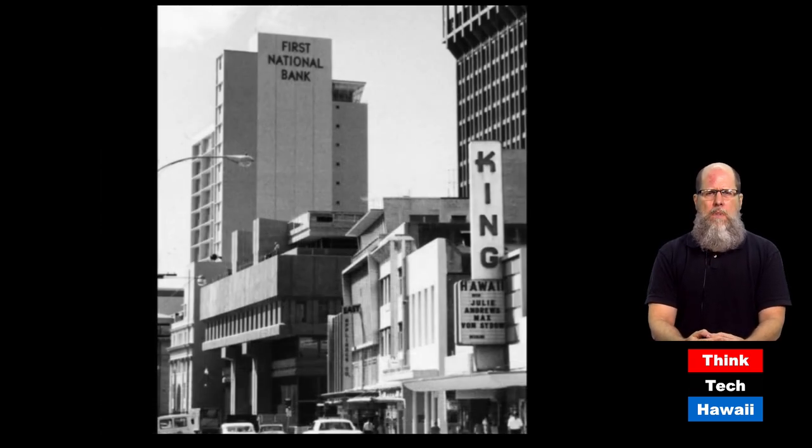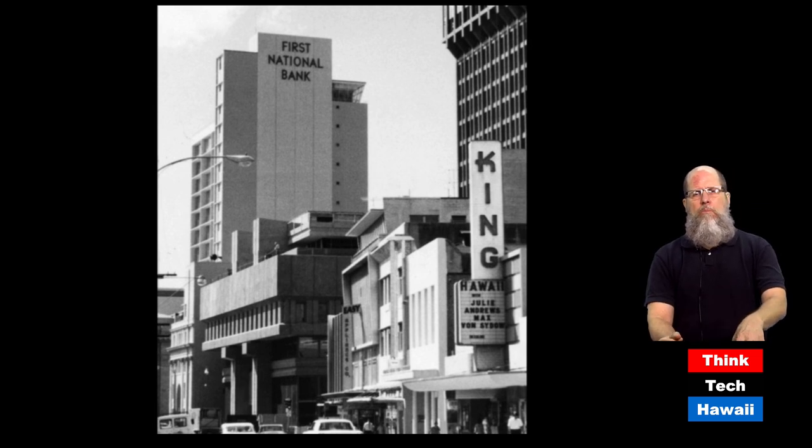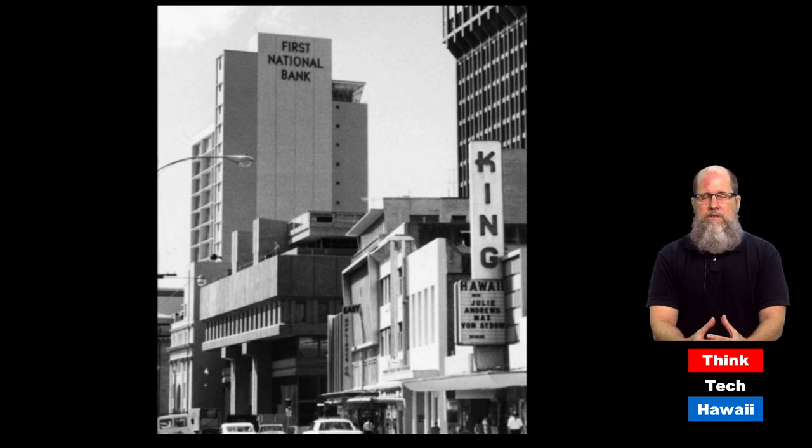The first modern high-rise to be built in downtown Honolulu was the First National Bank building, built in 1961 — today's First Hawaiian Bank. The building was 18 stories. By this time, Waikiki already had multiple high-rise buildings, but downtown Honolulu didn't have any until this one. It was notable at the time for having its name in large blue plastic letters on the side, deemed too large according to sign codes, and they had to be removed or made smaller. This is yet another early high-rise no longer standing — it was dynamited to build the current First Hawaiian Bank tower on King Street.